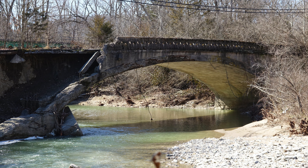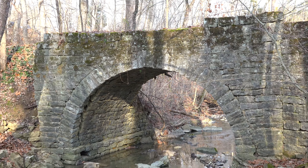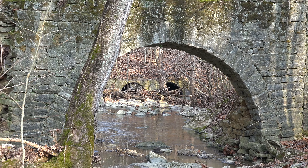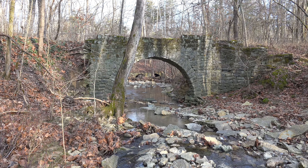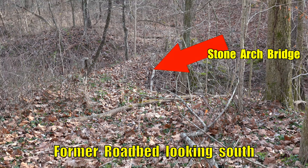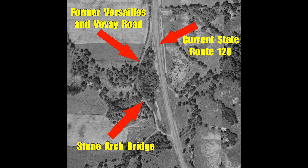Now that we know about ghost roads and phantom bridges, let's take a look at this old bridge. Hidden in the woods on the west side of State Route 129 between the towns of Olean and Cross Plains, Indiana, are the remains of this single-lane Stone Arch Bridge, which spans Little Raccoon Creek. Southeastern Indiana is littered with Stone Arch Bridges, some still in use, but many like this one were bypassed decades ago and now are just waiting to be discovered back in the woods. This particular bridge is thought to have been built sometime between 1890 and 1910. The road that the bridge served was known as the Versailles and VV Road. Sometime after 1921, this bridge was bypassed when State Route 129 was constructed, and now the Stone Arch span is slowly crumbling away.